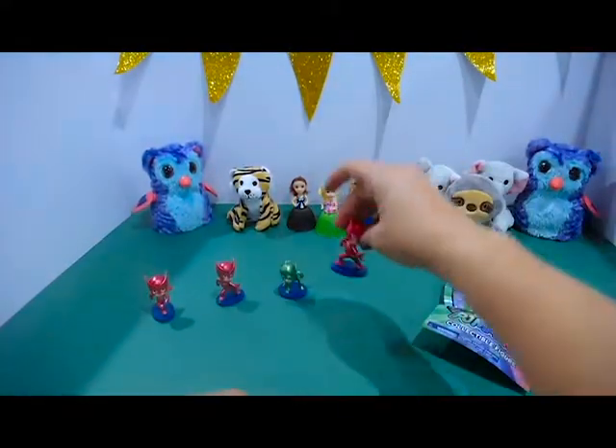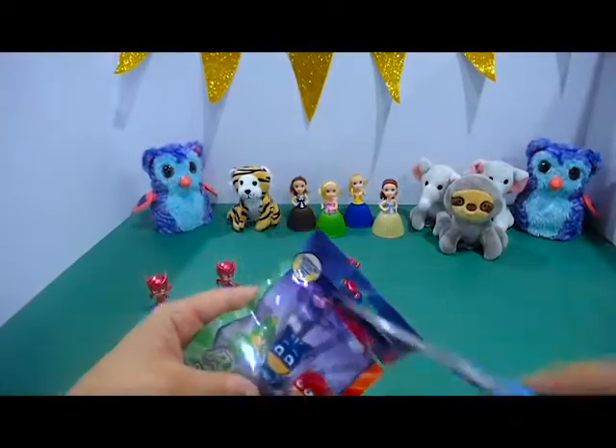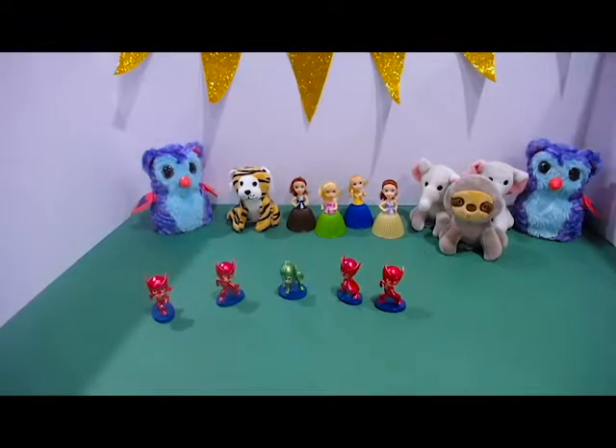And it's another Owlette. One more, let's see what we get. We got four Owlettes and one Gekko. What are the odds of that? Well, thanks for joining us. See you next time. Bye. Bye.